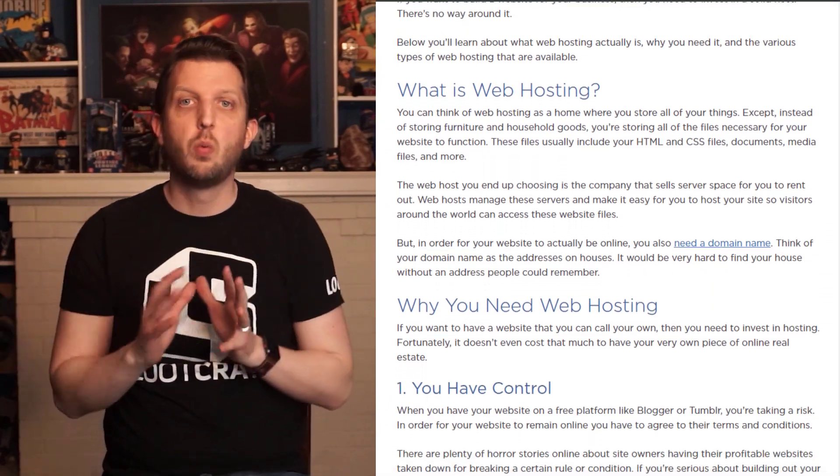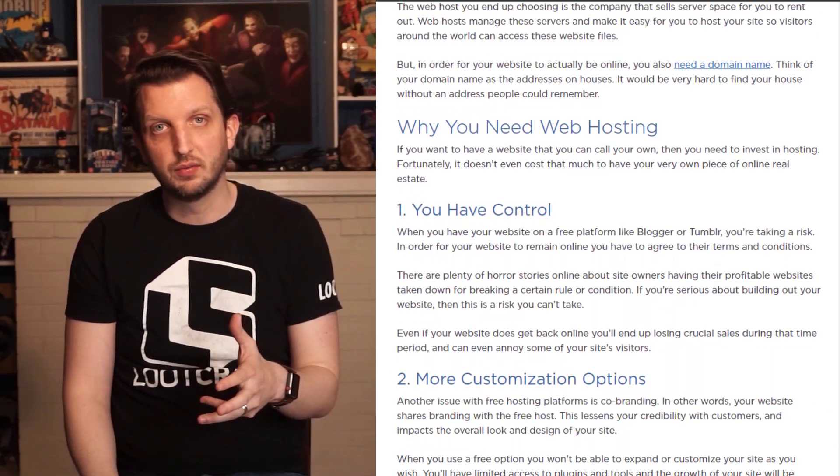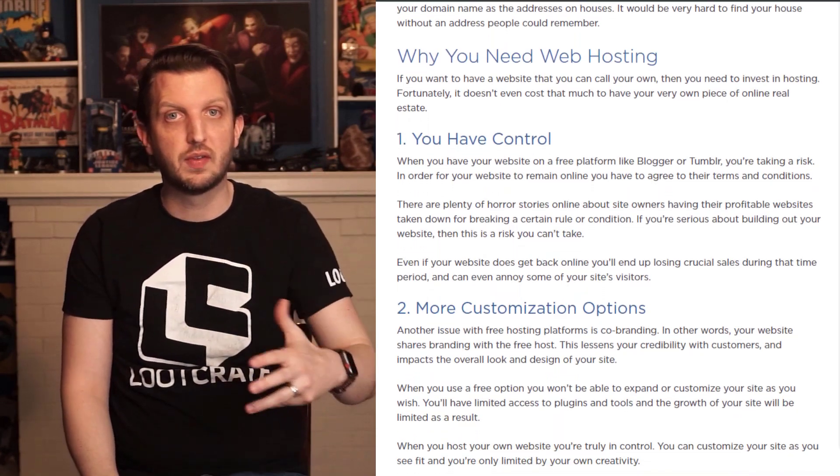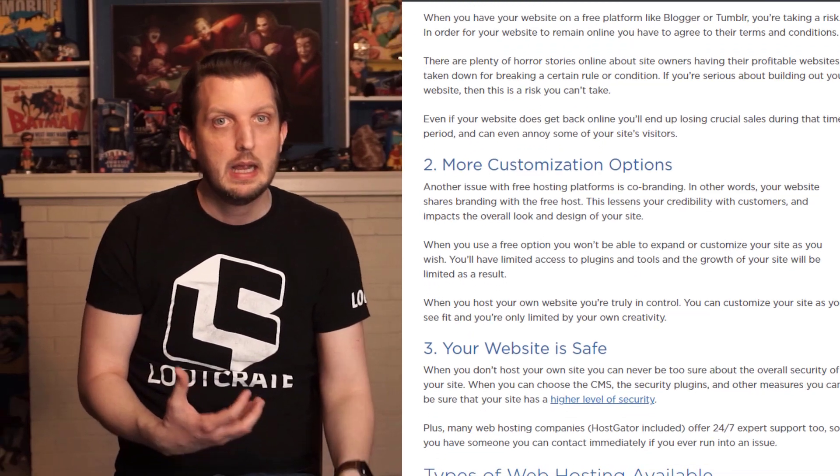Now let's take a quick look at why it's important to have a really solid web hosting platform and what you're really going to get with a HostGator subscription. First of all, all websites have to live somewhere, and web hosting services provide the servers that maintain the information and structure of your website. On top of that, a great web hosting service like HostGator will help your site run well, which will in turn improve a site's performance and SEO.